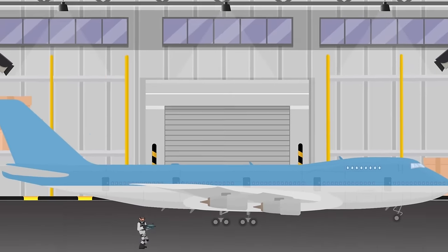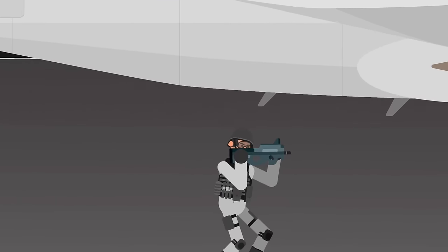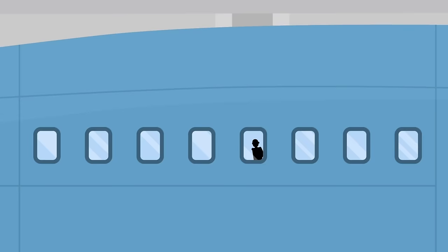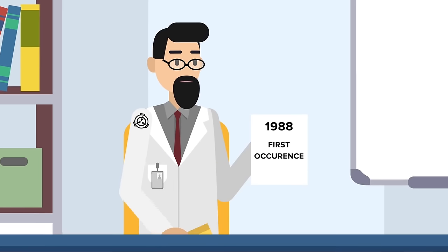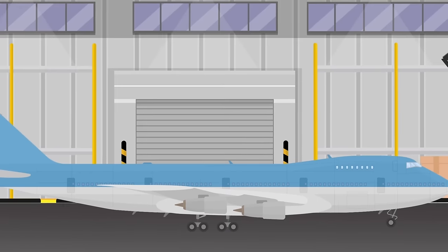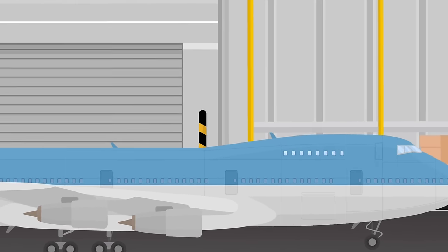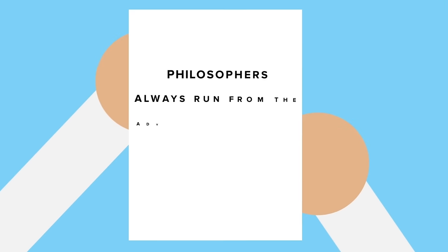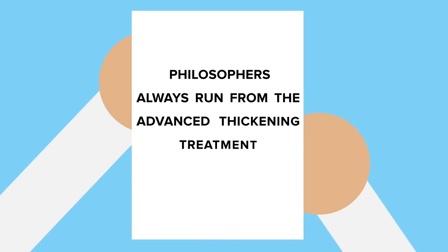The anomalies that occur inside SCP-787 range from the presence of loud noises with no obvious source to the manifestation of strange human-shaped entities within the plane. The first anomalous occurrence recorded within SCP-787 was in 1988, when the sound of loud pounding was heard against the doors and windows of the plane's left side. Two years later, a male voice could be heard from the onboard bathroom, repeating a singular phrase over and over: 'Philosophers always run from the advanced thickening treatment.'